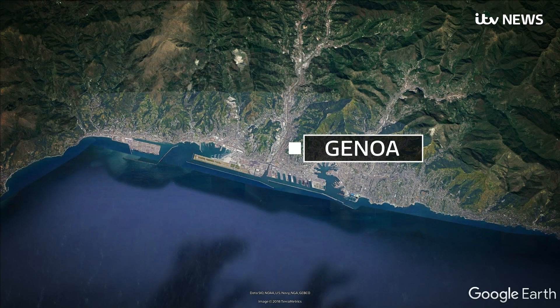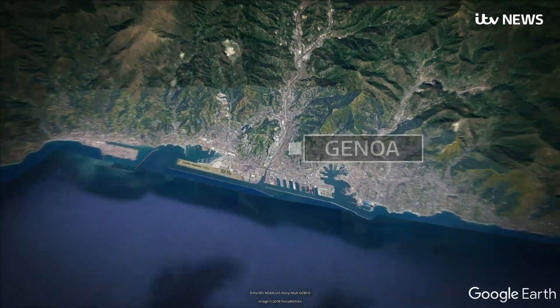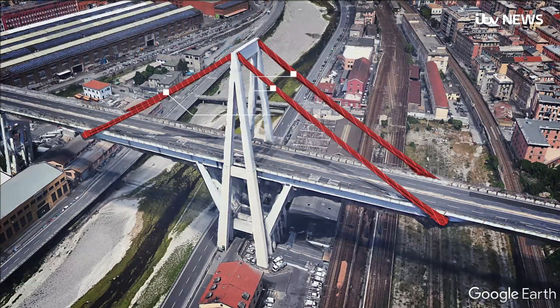It's why investigators will be drawn to some key areas. The first of these is the bridge's stay cables. On nearly all modern bridges they're exposed steel, but in Genoa they were concealed in concrete. That meant corrosion couldn't be seen.